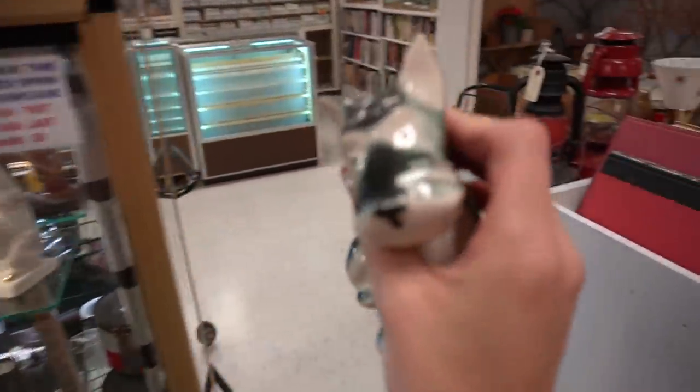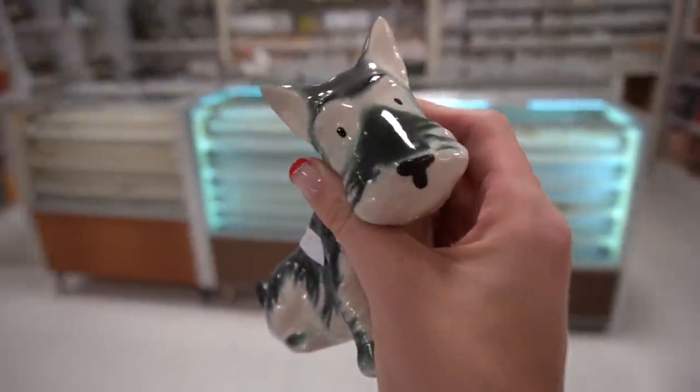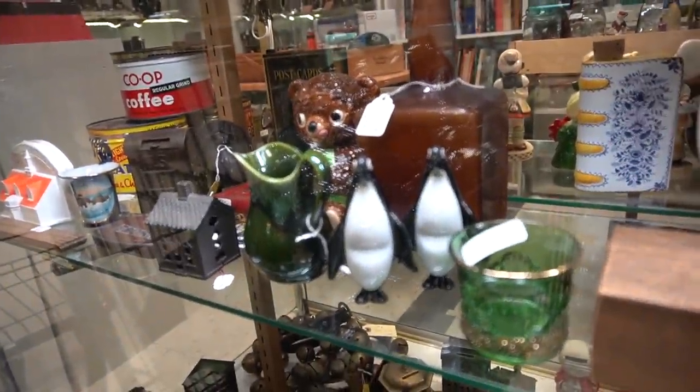I like his design. These are cute — let me just stick them in there. Salt and pepper penguins.